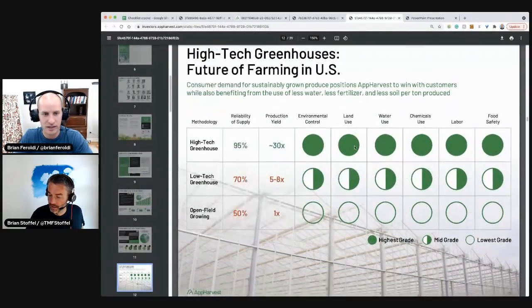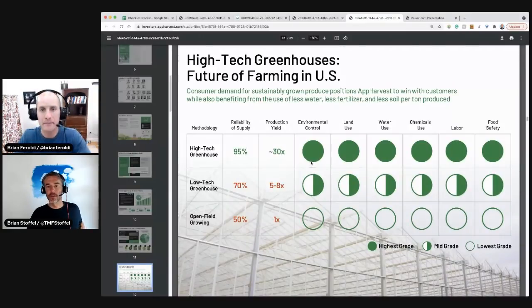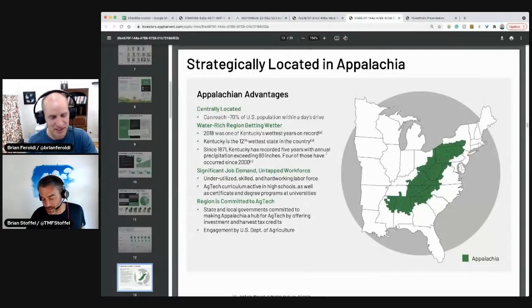How do we grow these things? Open field is unreliable — low yield, huge environmental costs in land, water, and chemicals. With a high-tech greenhouse, it's reliable. You get 30X the yield, and it's less land, less water, less chemicals, less labor. I wouldn't be surprised if it's actually no chemicals at all — if you're enclosed, pests are much more controllable. But they still find a way in sometimes. It's much more controllable than being exposed to the outside.